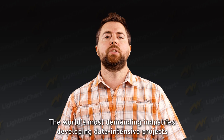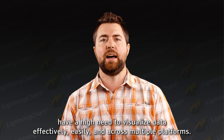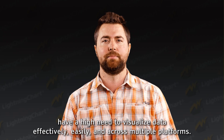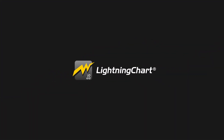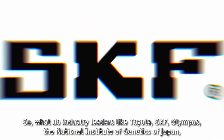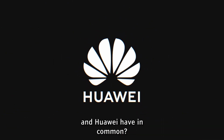The world's most demanding industries developing data-intensive projects have a high need to visualize data effectively, easily and across multiple platforms. So what do industry leaders like Toyota, SKF, Olympus, the National Institute of Genetics of Japan and Huawei have in common?